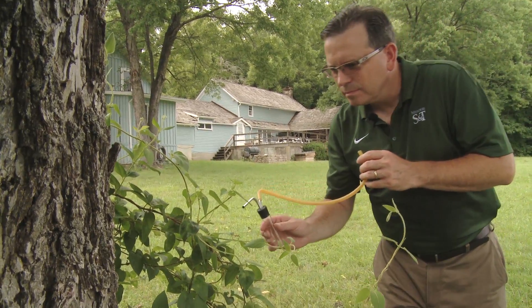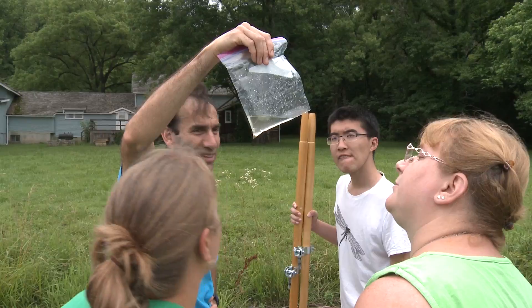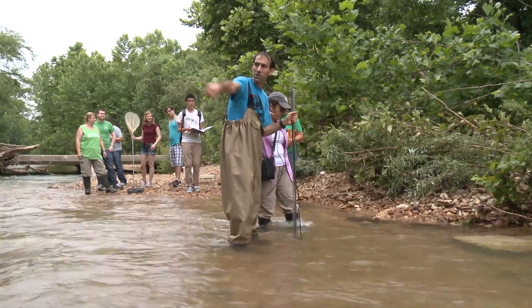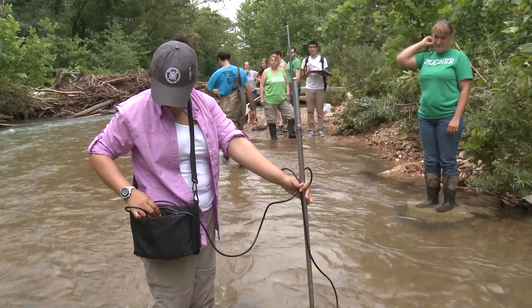Experiential learning is the fundamental component of the educational experience for every student at Missouri S&T. Students take what they've learned in the classroom, lecture hall, and lab, and apply it to the natural world.